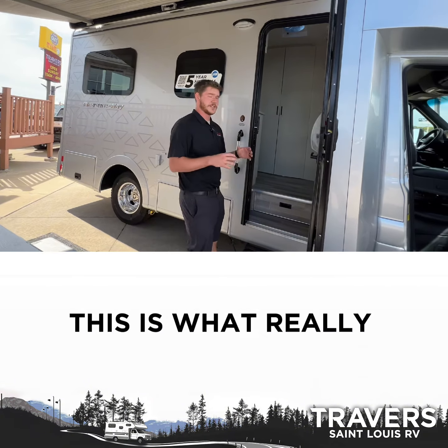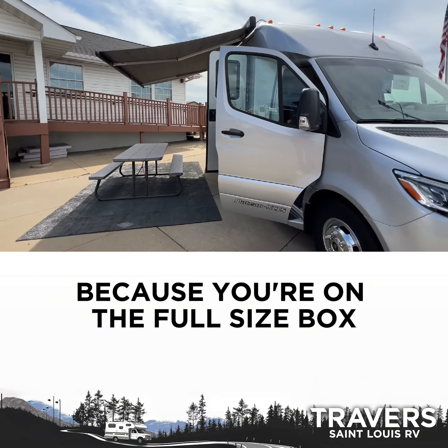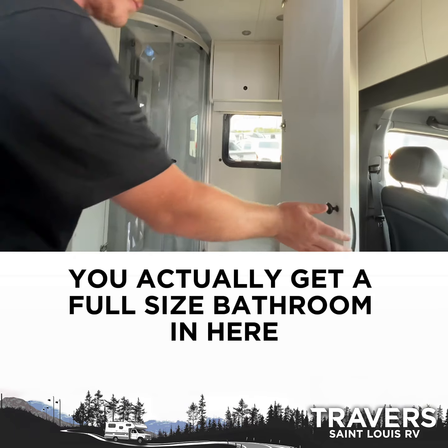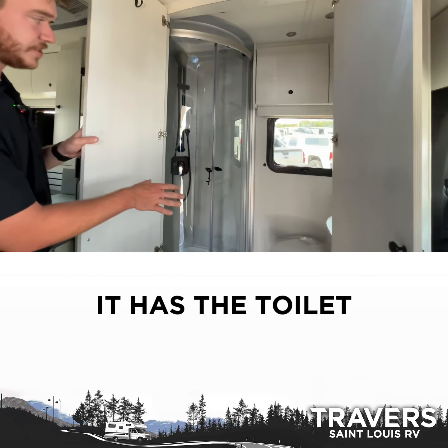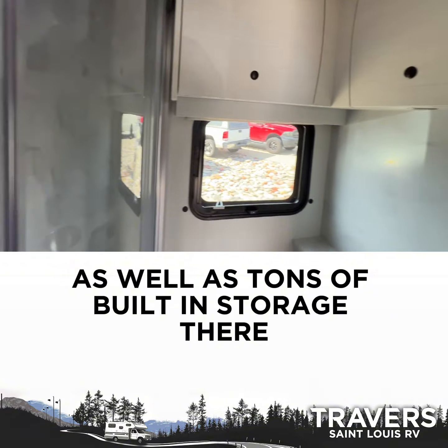Working in here, this is what really sets this one apart. Because you're on the full-size box instead of the regular van chassis, instead of the wet bath, you actually get a full-size bathroom in here. It has the toilet, it has the shower with the glass doors, as well as tons of built-in storage there.